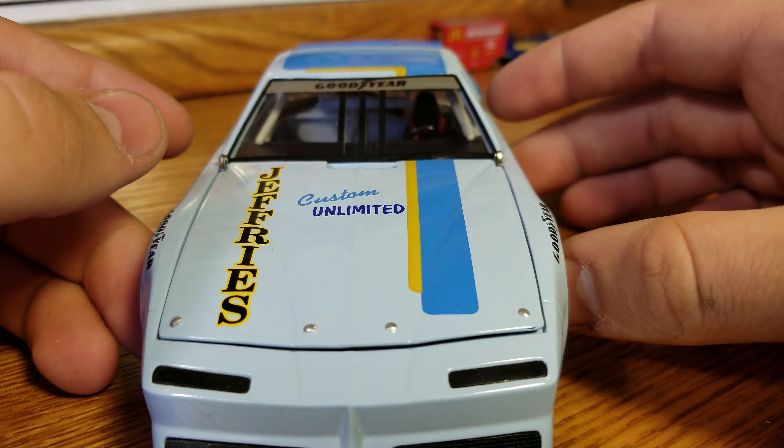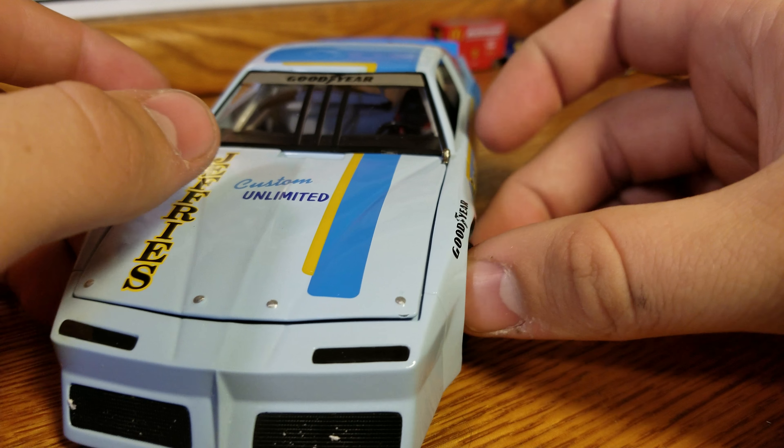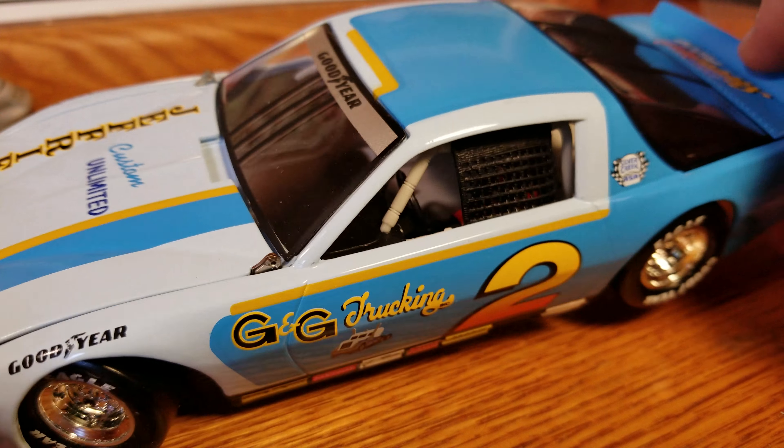Then we've got Jeffreys Custom Unlimited — couldn't hardly read it going the wrong way — and Goodyear up there on the windshield banner.